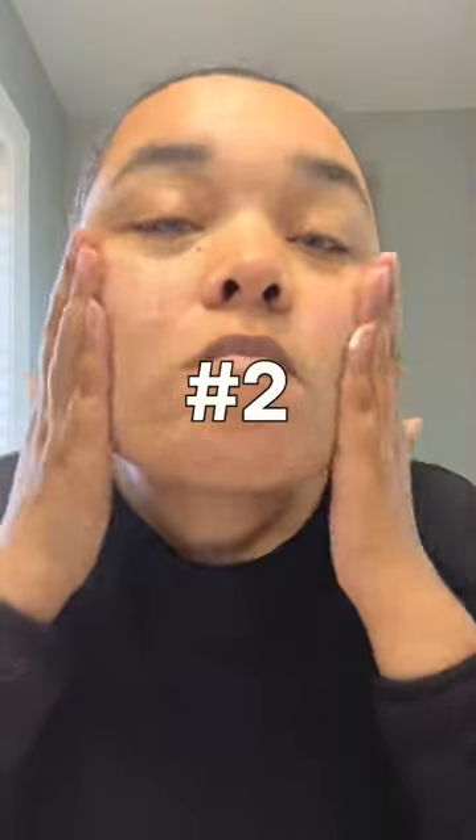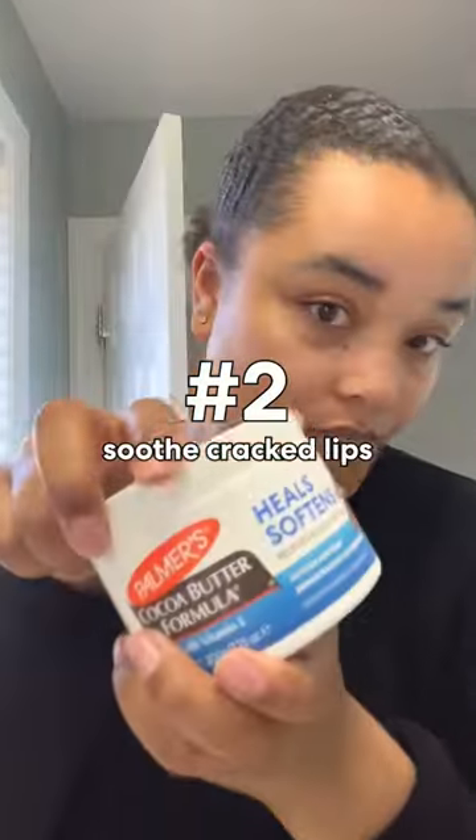At the end of my skincare routine, I love to use it to soothe cracked or dry lips. Just do a couple swipes over them and they're perfectly smooth.